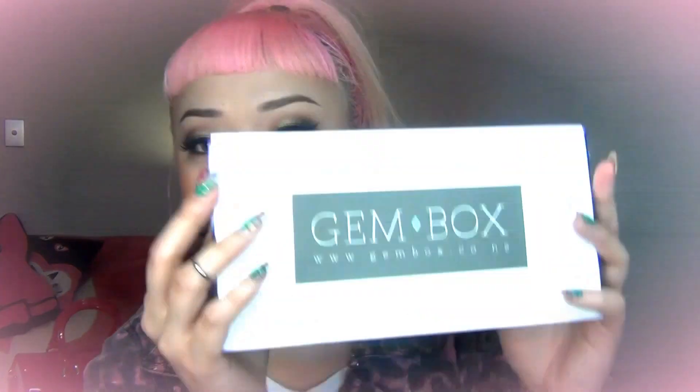Second, you get to choose a monthly subscription or just a single payment, which is great for gifts and all that. Sorry, I'm reading off the website — I just want to make sure I'm explaining everything right because I always miss out important things. And then number three: they do free New Zealand-wide shipping! So people who live in New Zealand get it shipped for free.